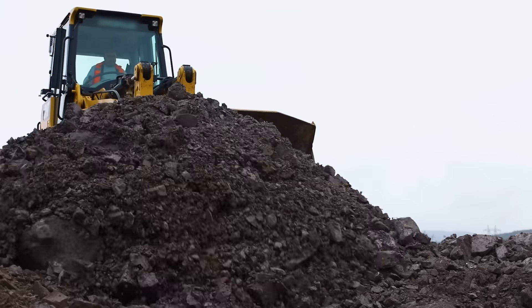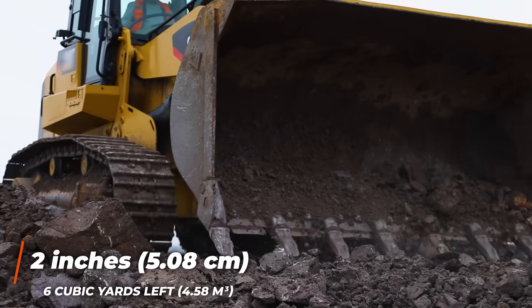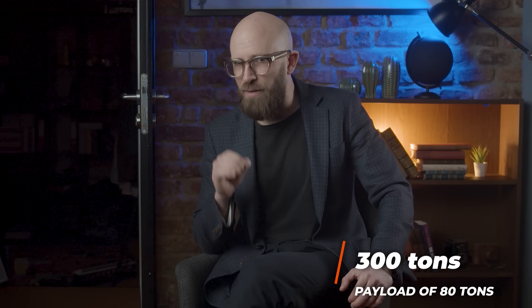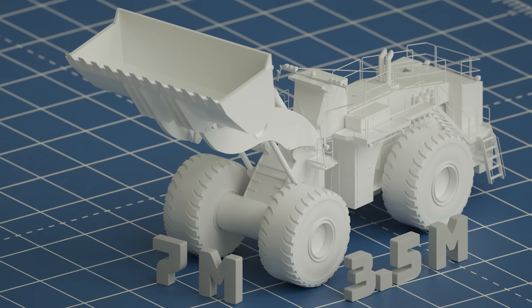To give some sense of scale, if the bucket was filled with soil, there would be enough to cover an entire NBA basketball court with two inches of soil and still have six cubic yards left over. These front-end loaders weigh nearly 300 tons, and the bucket has a maximum payload of 80 tons.